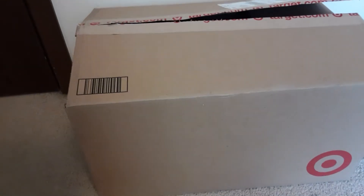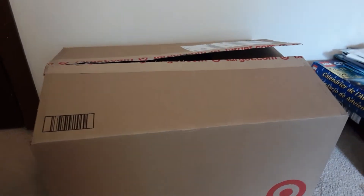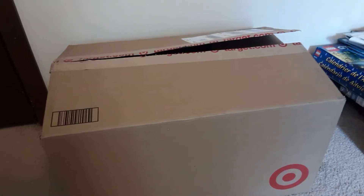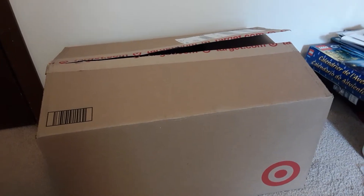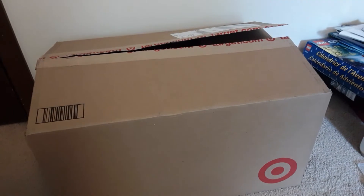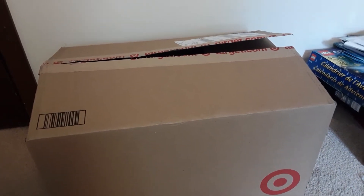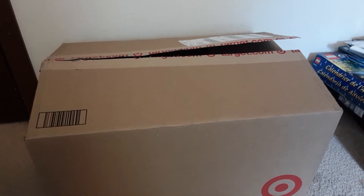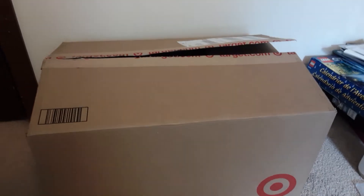Hi everybody, Sara Brick here. I know I haven't made a video for a while, but I've been busy with life. I've got a package here. I ordered some LEGO-related stuff from Target on August 1st that I bought with my own money.